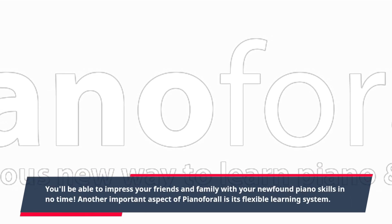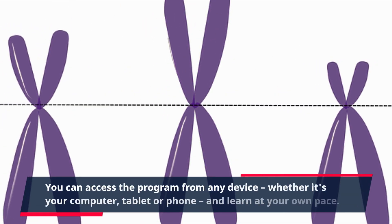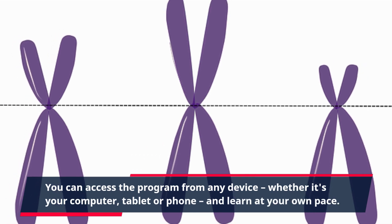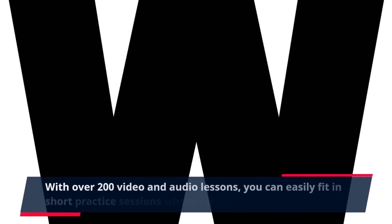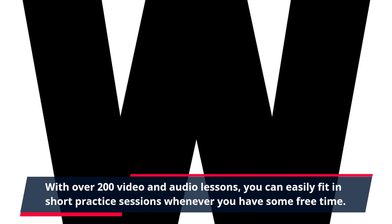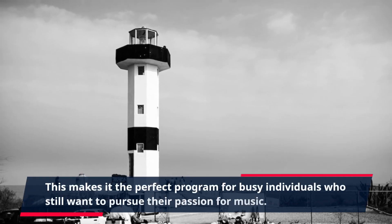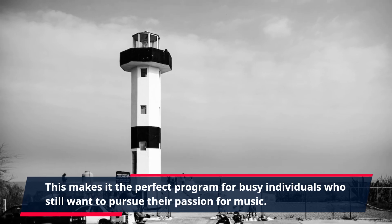Another important aspect of Piano4All is its flexible learning system. You can access the program from any device — whether it's your computer, tablet, or phone — and learn at your own pace. With over 200 video and audio lessons, you can easily fit in short practice sessions whenever you have some free time. This makes it the perfect program for busy individuals who still want to pursue their passion for music.